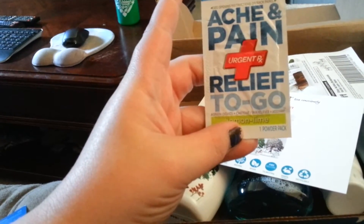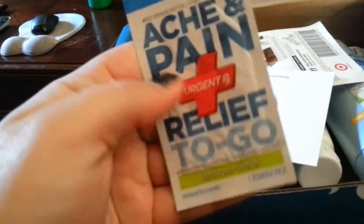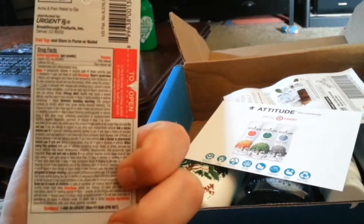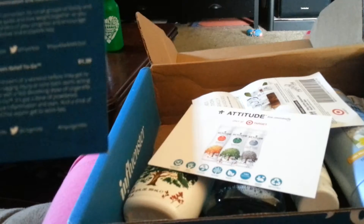Here is an ache and pain relief to go, lemon lime — it's a powder. I don't even know what this is. Ache and pain — knock out your aches and pains of a workout before they get to you first. So it's just a little pain reliever. And it has aspirin and caffeine, so I can't use it until after I have the baby. That retails for $1.39.